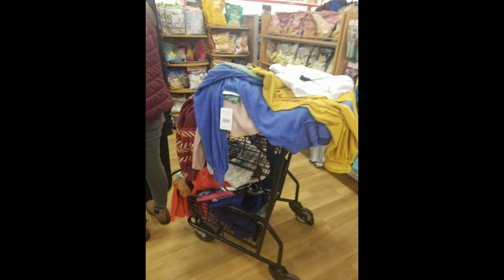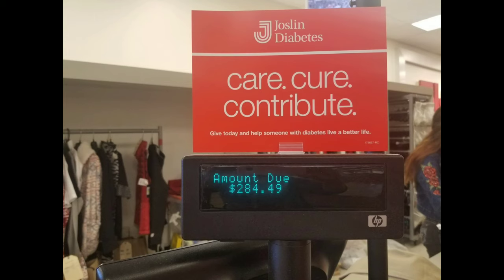Here I am getting ready to check out with my overflowing cart. My total for all that stuff was $284.49. I hope you enjoyed the video — please leave a comment and let me know what you think of retail arbitrage and what your experiences are with it. I would love to hear from you. Thanks for watching.